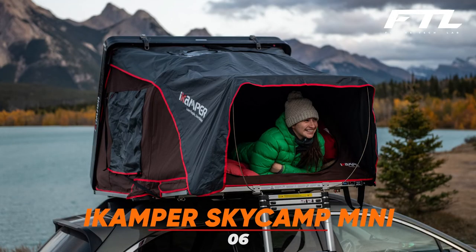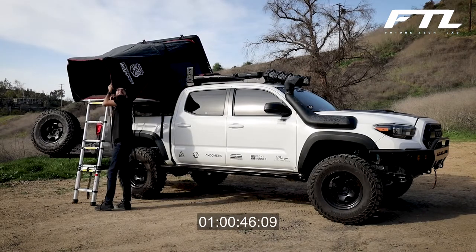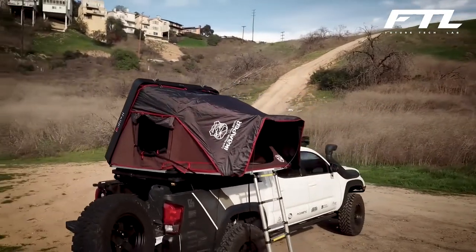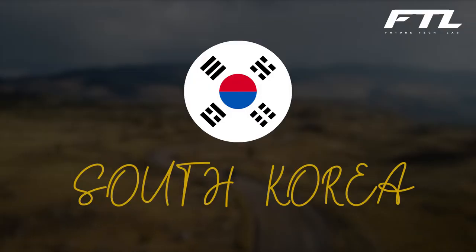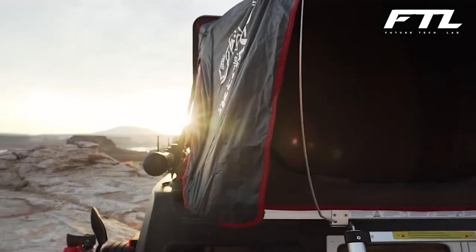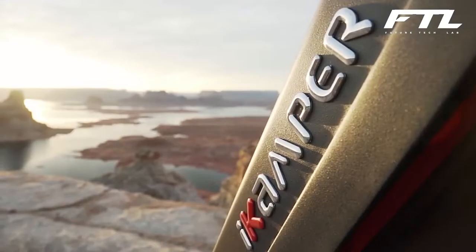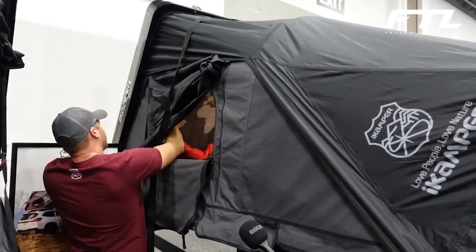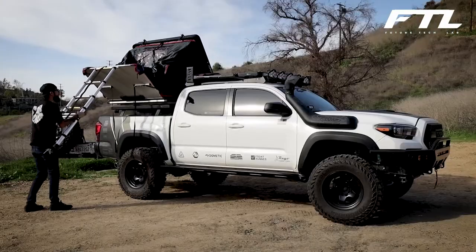Number 6: iCamper SkyCamp Mini. This cool roof tent only takes a minute to erect. The two-person version weighs under 125 pounds, making it one of the lightest in its class. This tent is full of innovative solutions and was created in South Korea. Climbing into the tent is made simple by the included telescoping ladder with sloping steps and a window in the roof. The model is built for year-round use, and you can quickly dismantle and assemble it even on your own. All kinds of vehicles can be fitted with this universal mounting system, including truck cabs.